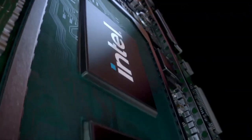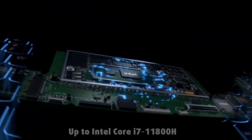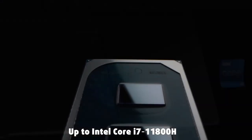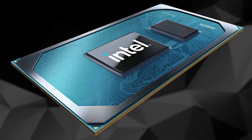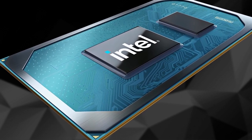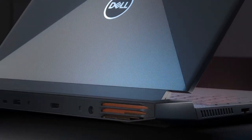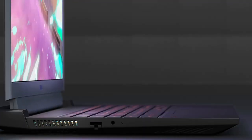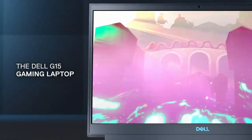One of the most alluring aspects of the Dell G15 Ryzen Edition is its competitive price point. Dell has succeeded in offering a gaming laptop that provides exceptional performance without breaking the bank. This commitment to affordability ensures that the G15 Ryzen Edition remains accessible to a wide range of gamers without compromising on quality or features. Dell provides various configuration options, allowing users to customize the G15 Ryzen Edition — including RAM, storage capacity, and display resolution — to suit their preferences while staying within their financial constraints.